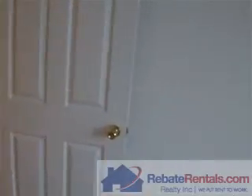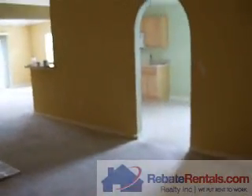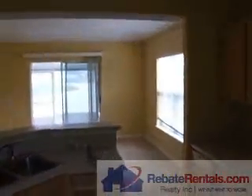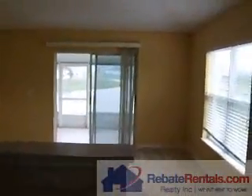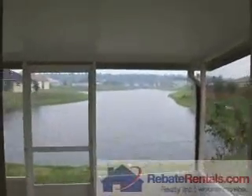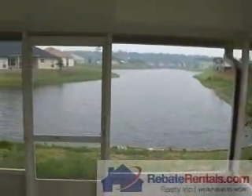If you have any questions about this particular floor plan, or would like more information about Sutton Lakes as the community, you can reach us at 904-281-2100. Or you can look us up on the web at www.rebaterentals.com.